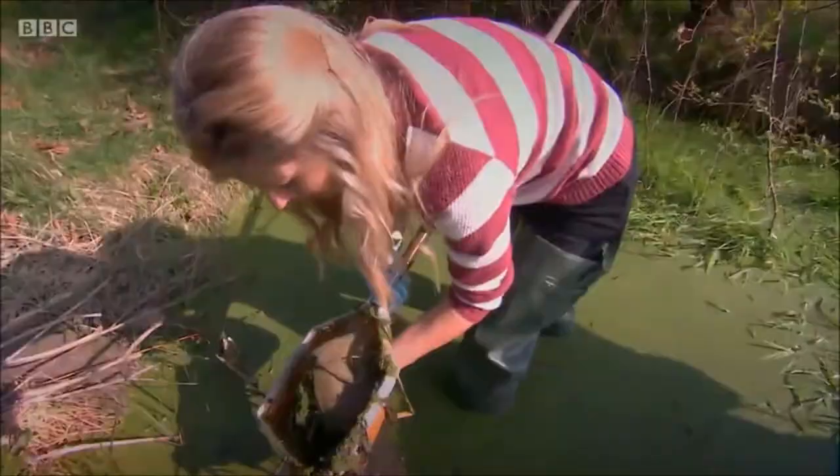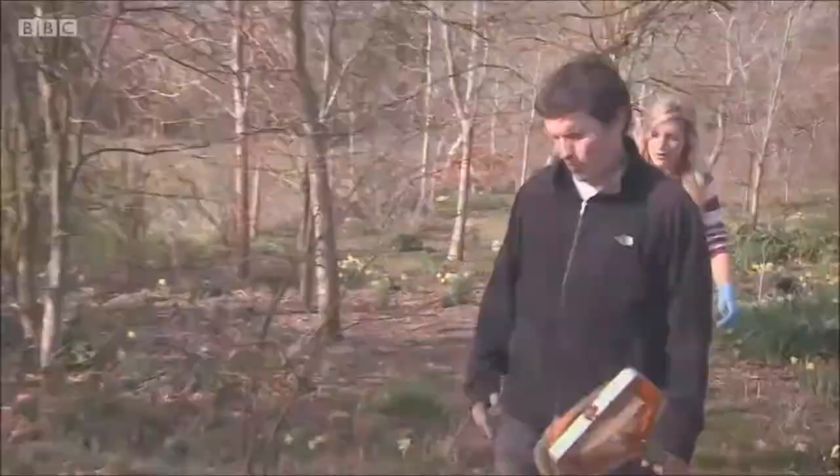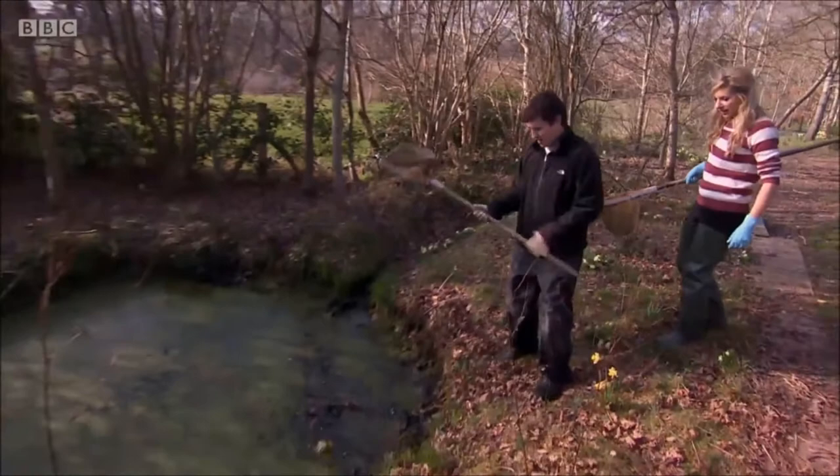Any joy, John? Not yet — should we try another pond? Certainly! What's the best way to get into this one? Use the bank carefully, ease yourself in.